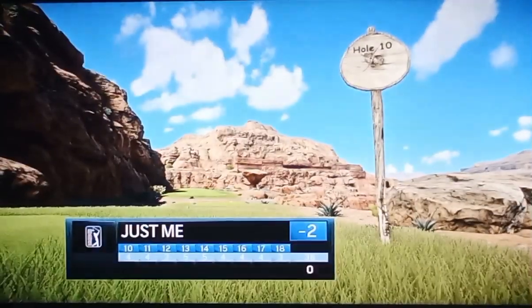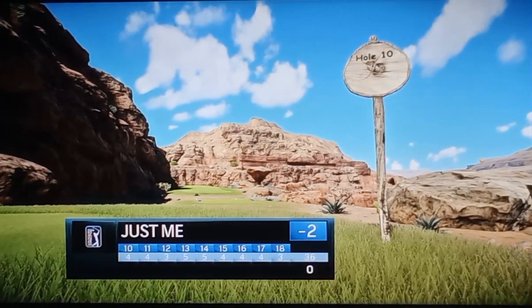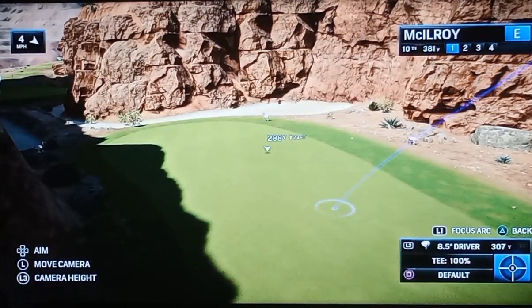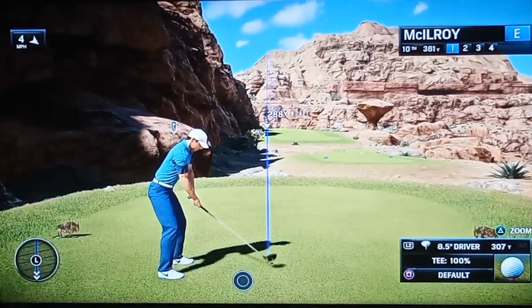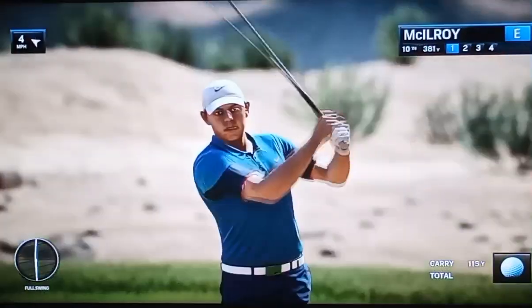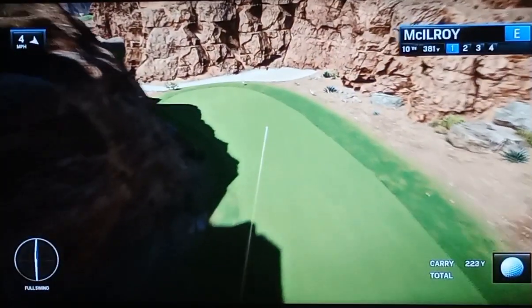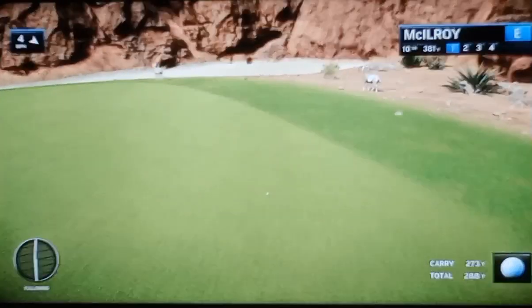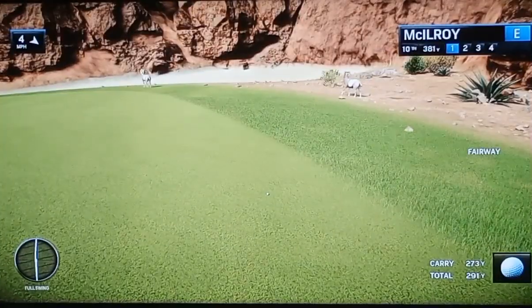So we're ready to start the back nine, Rich. Here for EA Sports. My partner Frank Nabilo. Frank, tell us a little bit about the tenth. Yet another tight tee shot, Rich. This time the canyon is on the right side though. You can see that left side well protected by that wall of rock. Not an overly long par four, but once again you've got to drive it down there to have any chance to really see this flag.